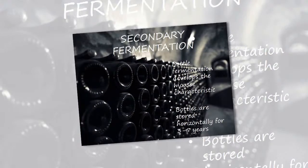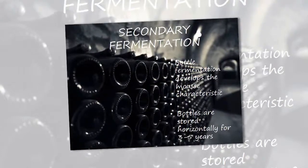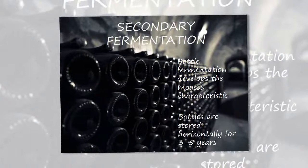The miracle of sparkling wine is made when the yeast eats the sugar in the grape juice. During secondary fermentation, gas is trapped in the bottle, producing a golden sparkling wine.